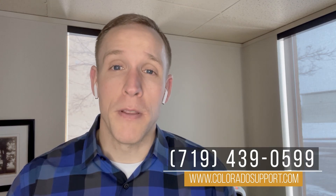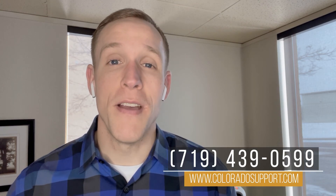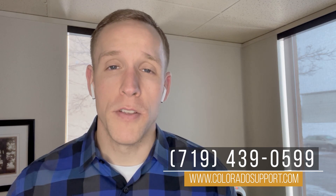I hope that helps you out. If you have any other questions, feel free to reach out. If you have any IT pickle you're dealing with that you want to chat about, we'd love to connect and see if we're potentially the right fit to help you out. I'm Curtis Hyde with Colorado Computer Support. You can reach us at 719-439-0599 or find us on the web at www.coloradosupport.com. Have a great rest of your day — thank you so much and I'll see you next time.